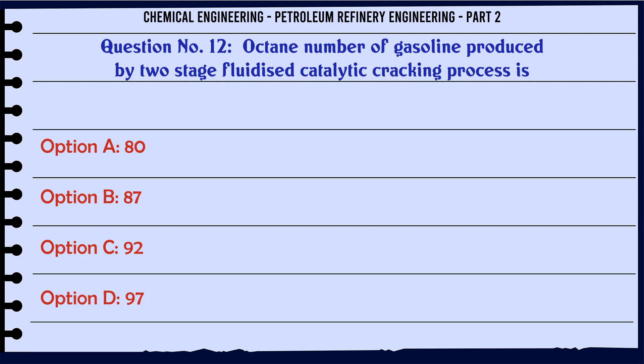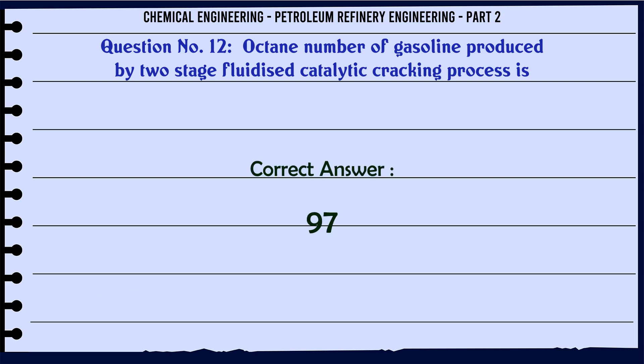Octane number of gasoline produced by two-stage fluidized catalytic cracking process is: A. 80, B. 87, C. 92, D. 97. The correct answer is: D. 97.